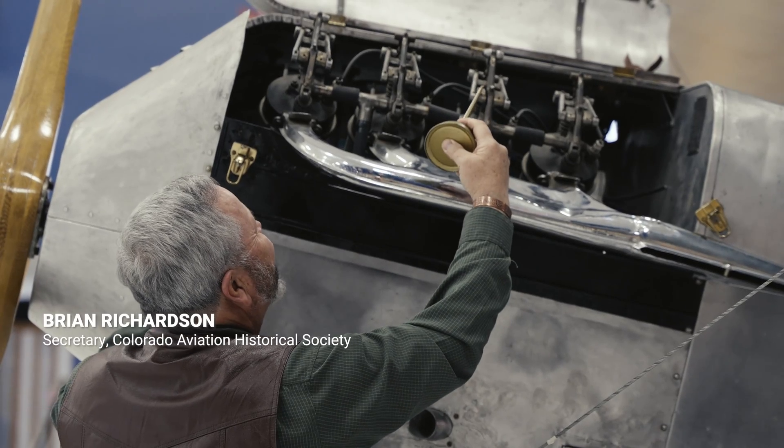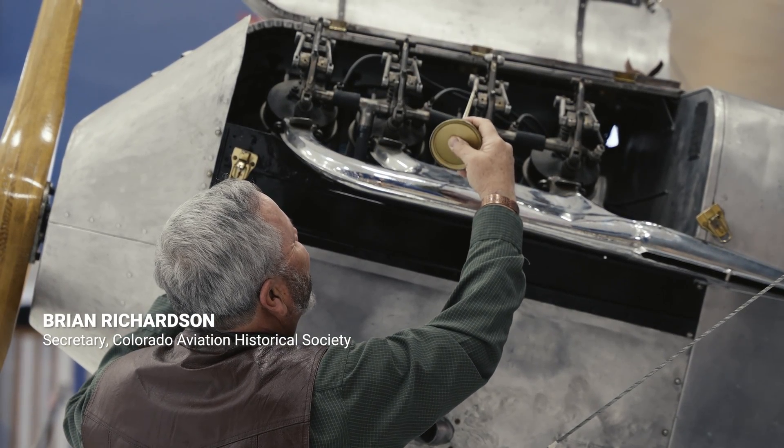We're here today with Brian Richardson, who is the secretary of the Colorado Aviation Historical Society, and Brian's going to be talking with us about the Alexander Eagle Rock and Alexander Industries.